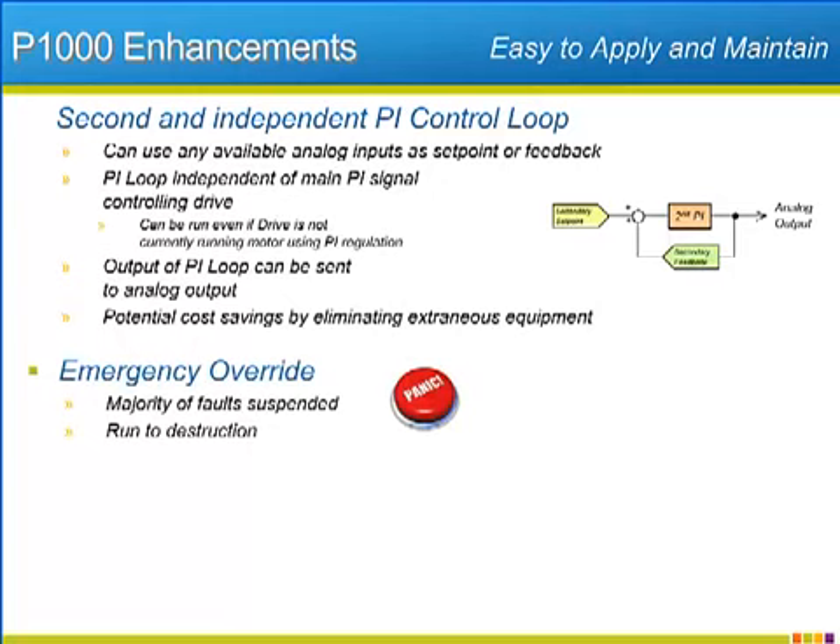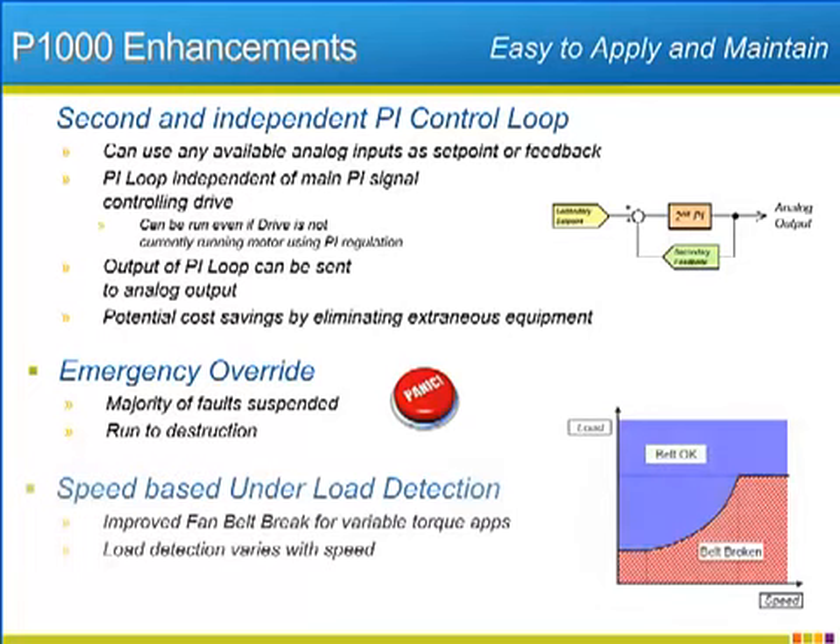The P1000 will also offer an emergency override function. Once engaged, the override will run the drive to destruction by suspending most of the fault functions that normally protect the drive, motor, and application. The emergency override function comes in handy when extenuating circumstances make fan or pump operation superior to equipment protection. Detecting broken fan belts or pump couplings is also important. The under load detection function will give the P1000 a speed-based load detection function that monitors output current to determine whether the belt or coupling is still doing its job. Adding speed dependence to the under load detection makes the function more applicable to variable torque applications like fans and pumps.